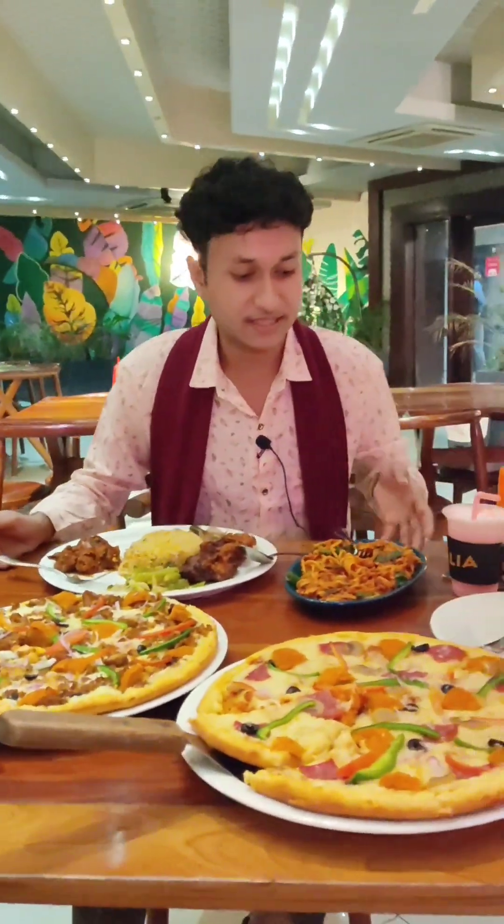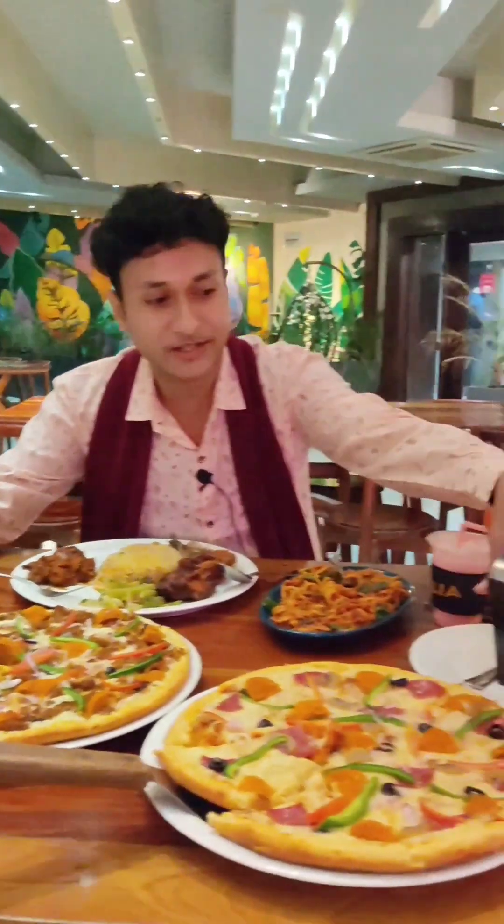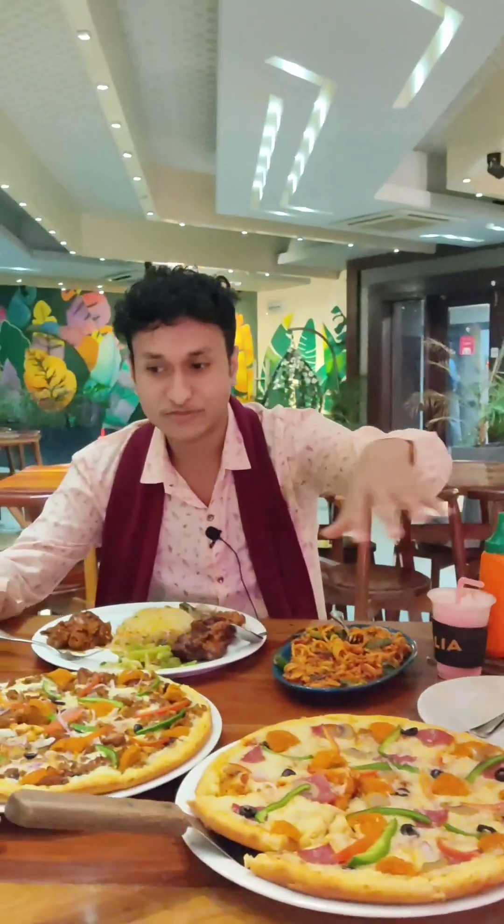So guys, how did our order items turn out? This is a large size, so this is a meat box. Let's see how the taste is actually.